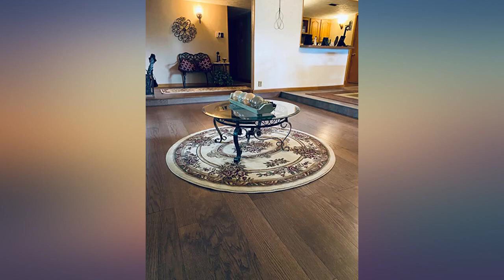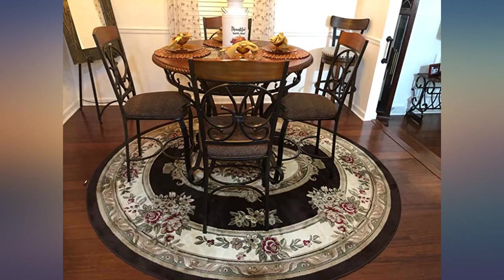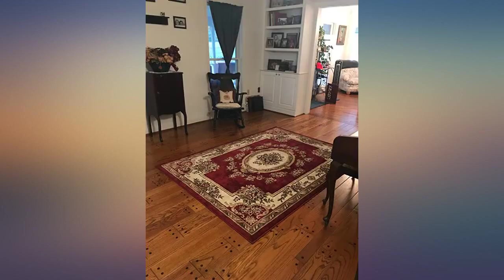This rug is beautiful. The colors were true to the picture. But the most amazing thing is how soft it is — feels like fur. Took a few days for the folds to come out. Didn't have any smell. We are so pleased with our choice. We'll be buying additional rugs to match for other rooms.